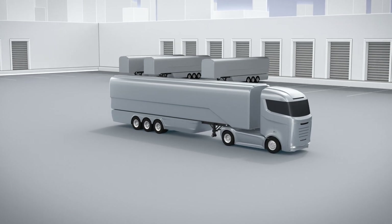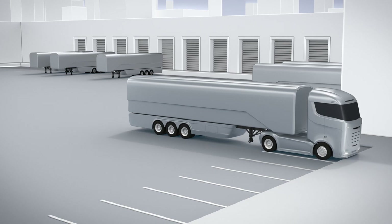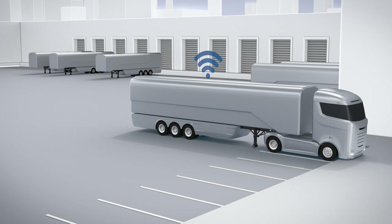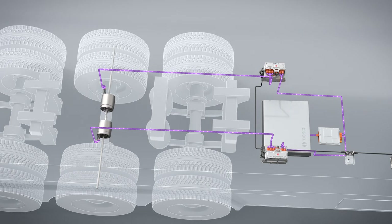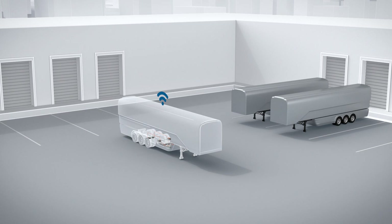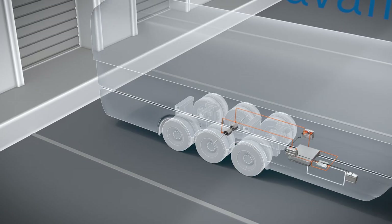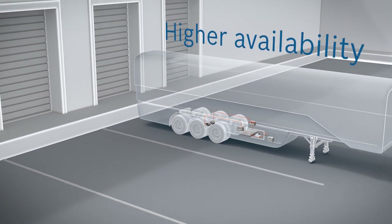With Bosch electrification components, trailers can be remotely maneuvered and parked in depots or port facilities. This takes place completely independently of a tractor unit thanks to the additional electrical power. The result is increased tractor unit availability and a simultaneous reduction in maneuvering traffic.